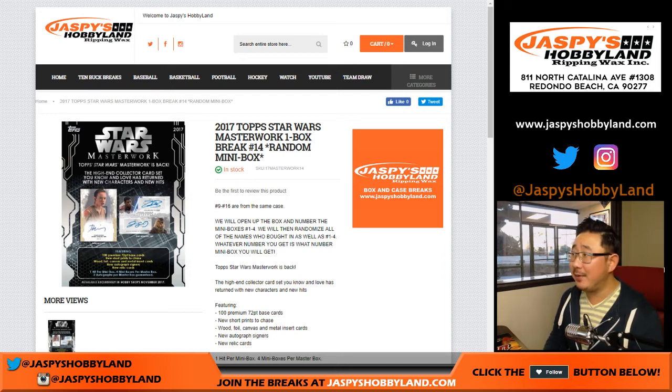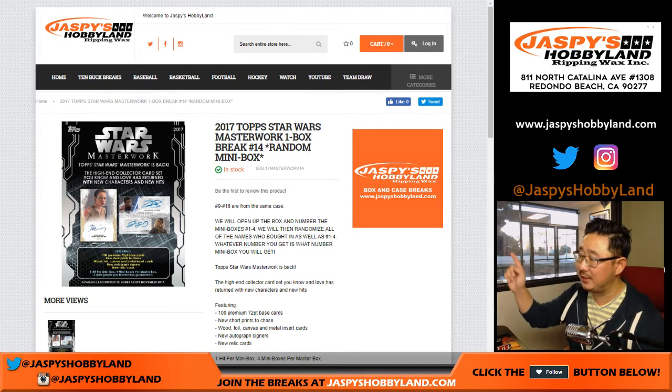Good afternoon everyone, Joe for Jaspi's Hobbyland.com. Starting off the day with a little Topps Star Wars Masterwork. This is break number 13. The next one is in the store. Love this stuff.